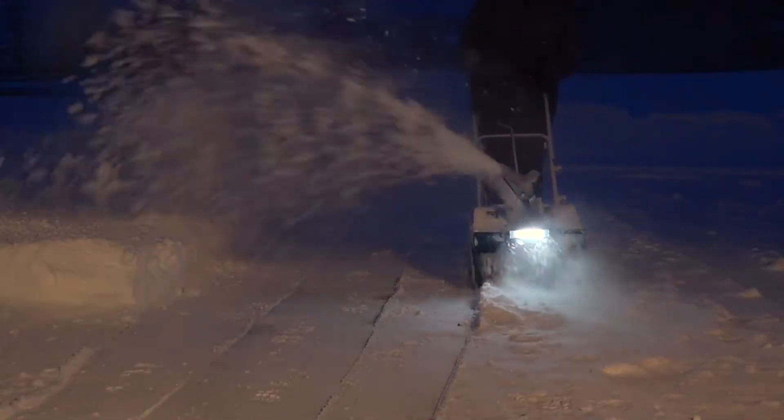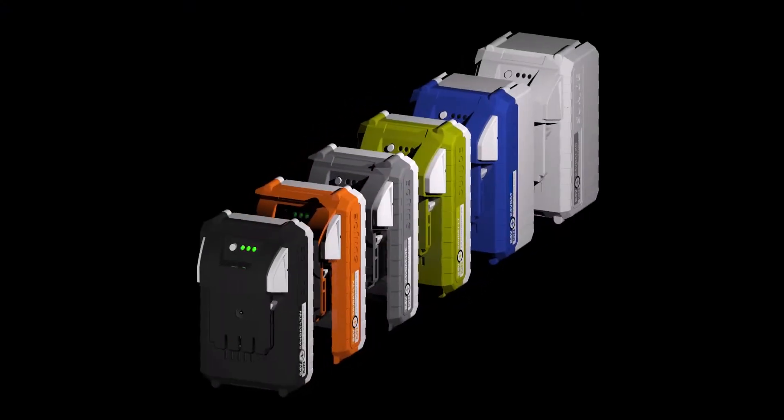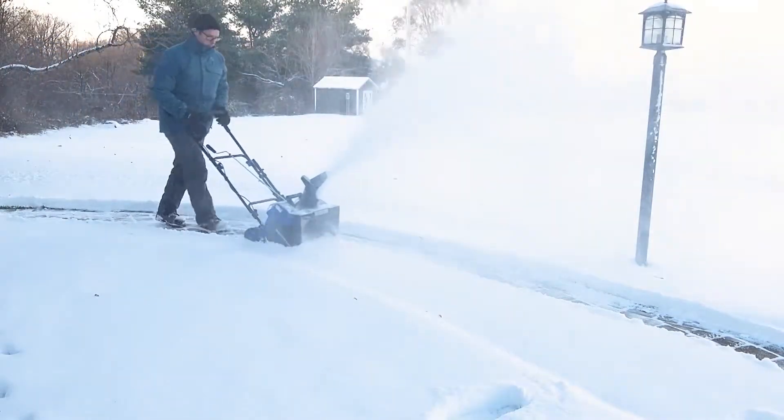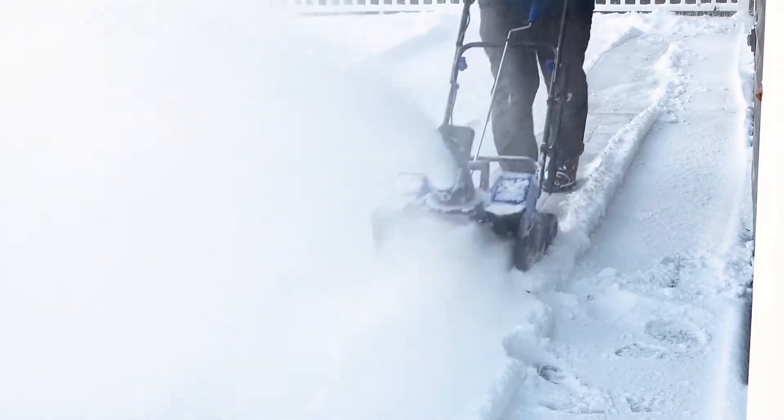And when there's more work to be done, boost your battery power with even more Ion Plus battery options available online, or get equipped with a second set of Ion Plus batteries to keep throwing when it won't stop snowing. When it comes to snow, go with Joe.